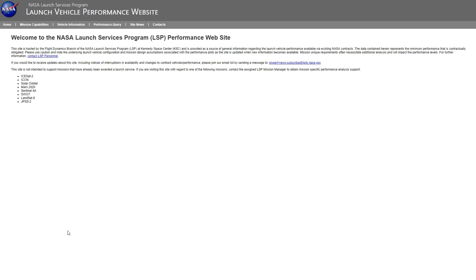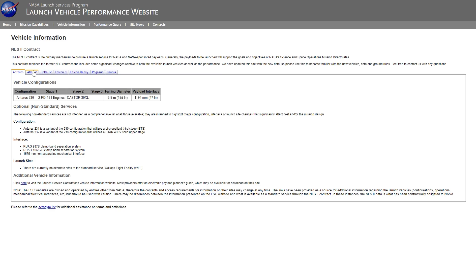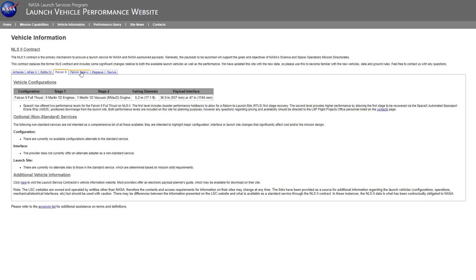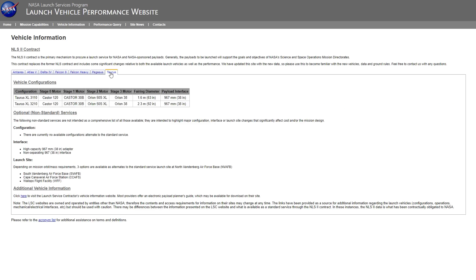You can actually quantify this by going to the NASA Launch Services Program. They have a website that lets you plug in numbers for your target orbit for whatever spacecraft you're hypothetically building, and it'll tell you which NASA-approved launch vehicles can manage those orbits and their payloads. This is the Launch Vehicle Performance Comparison website.